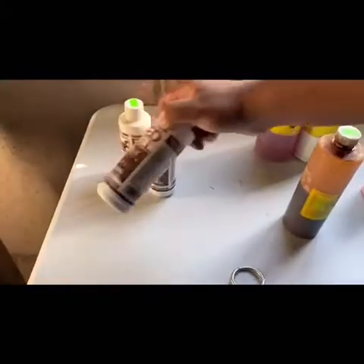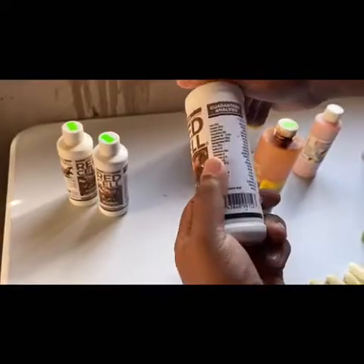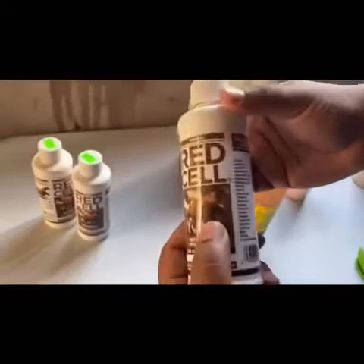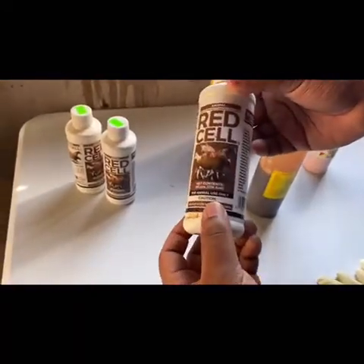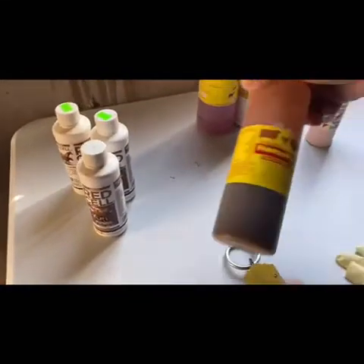Going on top here we have Red Cell. As you can see, we have a lot of bottles because we use Red Cell a lot to supplement our animals, especially any females we think are a little anemic, simply because the iron content in this is really high among other things. We use this almost every other day to supplement our animals.